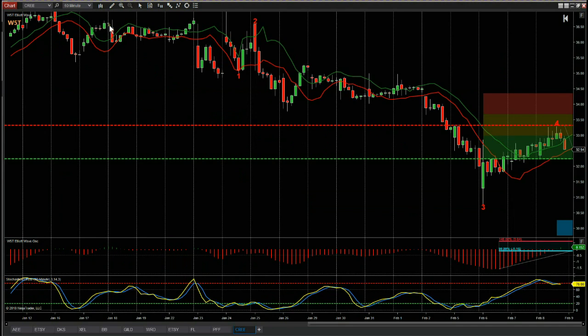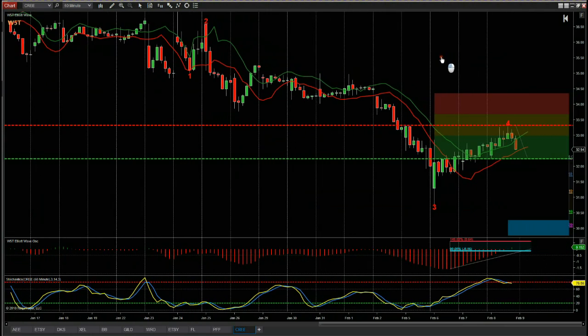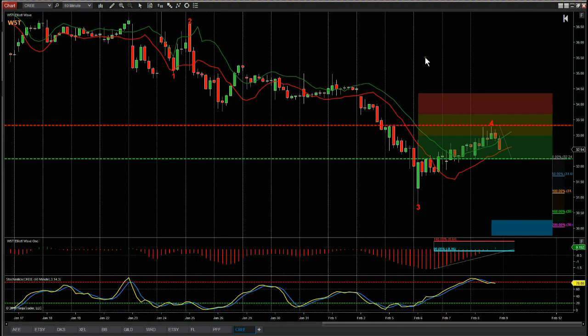Let's go for a look at today's chosen trade: Cree. For our members, I've isolated it on our Elliott Wave indicator suite. This is the NinjaTrader version I'm using at the moment — it is also available on ThinkOrSwim, TradeStation, and MultiCharts. This is a 60-minute chart for Cree, and we've had the signal for a potential short.